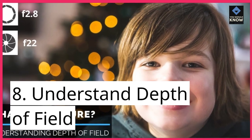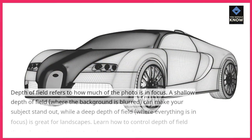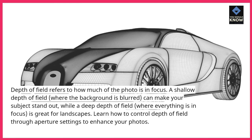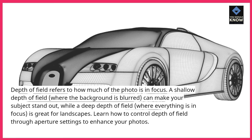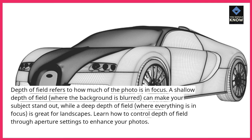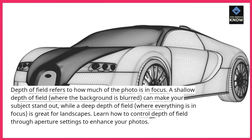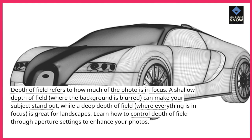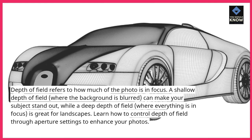8. Understand depth of field. Depth of field refers to how much of the photo is in focus. A shallow depth of field, where the background is blurred, can make your subject stand out, while a deep depth of field, where everything is in focus, is great for landscapes. Learn how to control depth of field through aperture settings to enhance your photos.